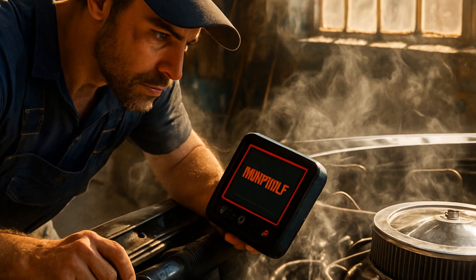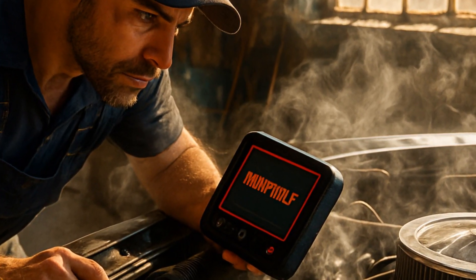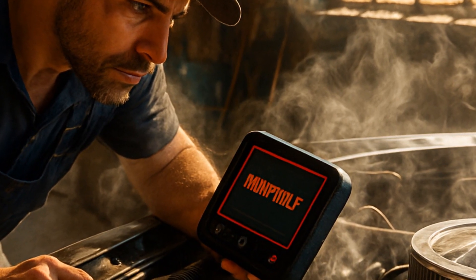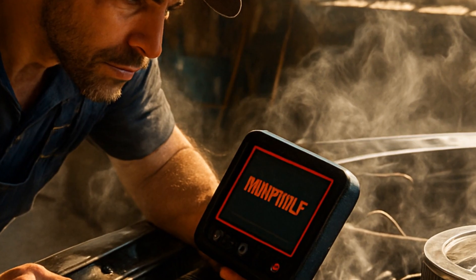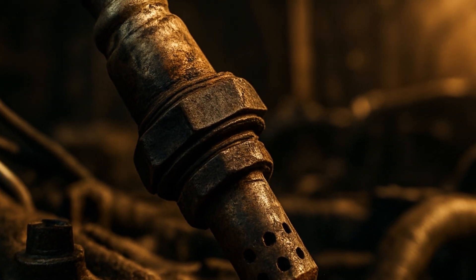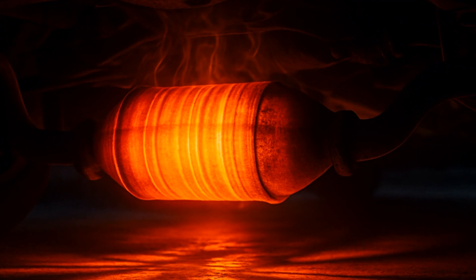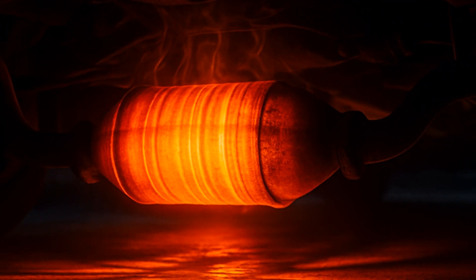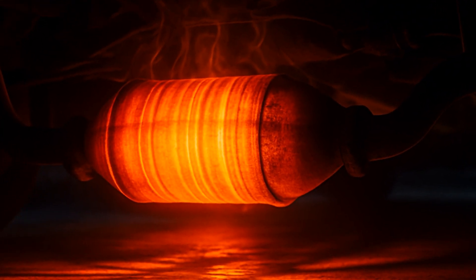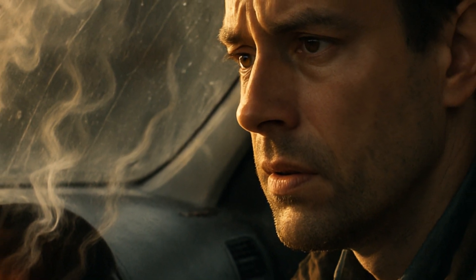That classic check engine light you're ignoring? Often, misfires are hiding behind that little warning, which means there's raw fuel getting dumped into the exhaust — not good for your wallet or the ozone layer. Even a tired old oxygen sensor can stir up this red-hot fiasco. It tells the engine computer ECU how to mix fuel and air. If it's sleeping on the job, you might get way too much fuel, and boom, your catalytic converter is on fire watch.